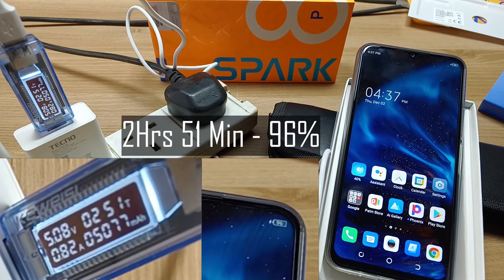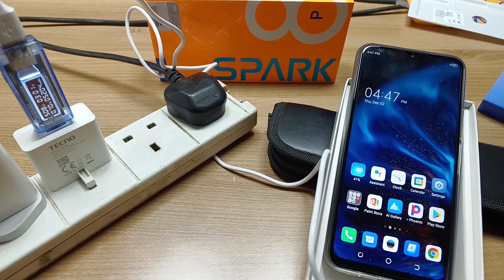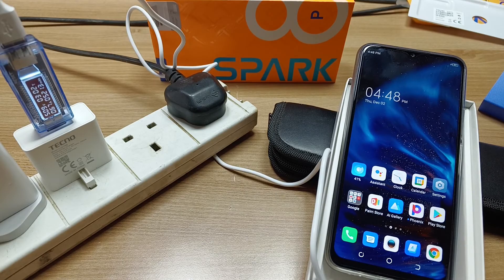After two and a half hours we're at 90%. At two hours and 42 minutes, 94%. At two hours and 51 minutes, 96%. After three hours, 97% — and I'm going to end the experiment here, because this is not a fast charger; this is just an entry-level smartphone. It takes roughly three hours to fill the Techno Spark 8P. Thanks for watching.